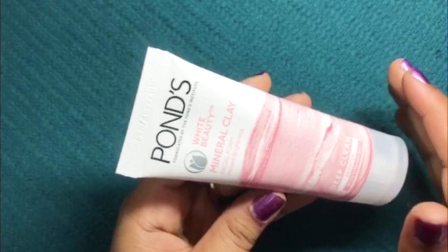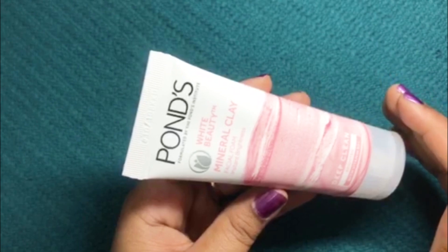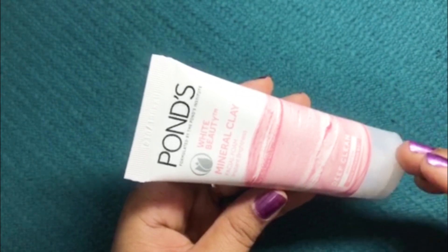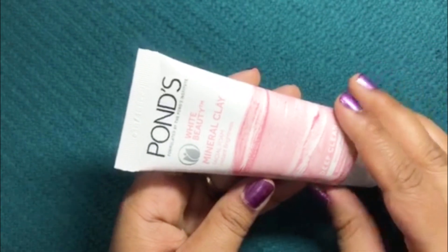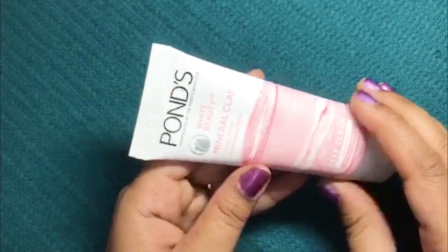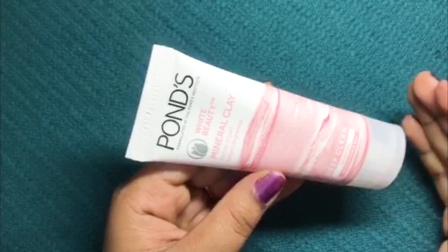Clay helps in thorough cleansing of our skin. It does not work on the surface only — it goes down into your skin to remove dirt and other impurities. So this Pond's White Beauty facial foam cleanses deeply to reduce dullness while boosting the radiance of your skin.